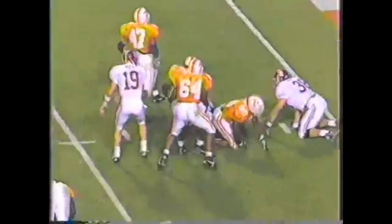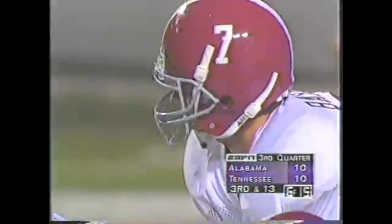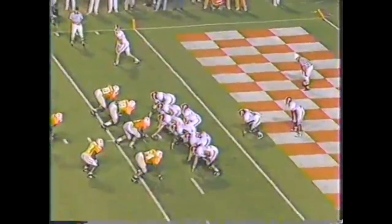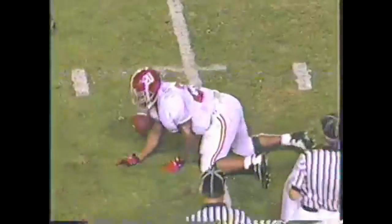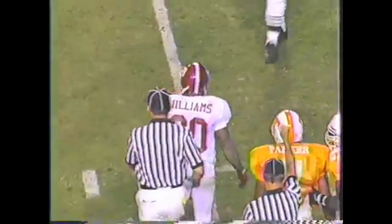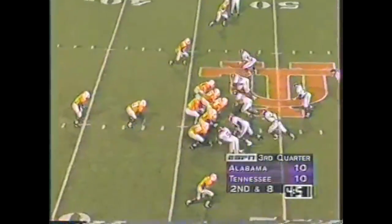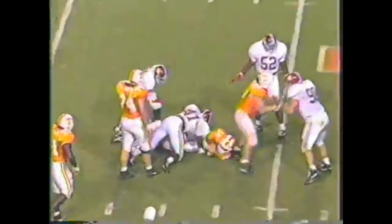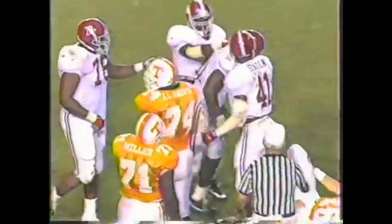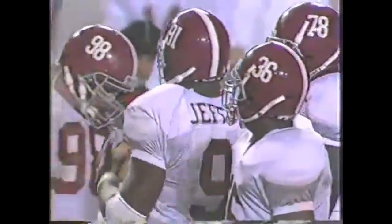Williams is going to be knocked down for a loss. Third down — Williams onto the leg — going to have the first. No — they're going to say the knee is down, shy of the 15-yard line. The blitz comes in and they will get there — number 91, Damian Jeffries. Second time they have gotten to a Tennessee quarterback tonight.